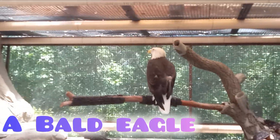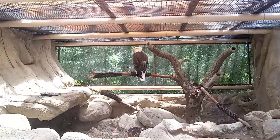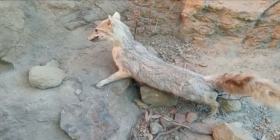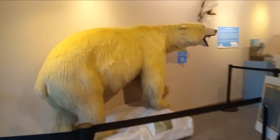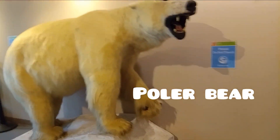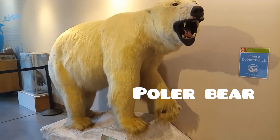There's literally just a bald eagle in here — that's pretty cool. Guys, look at this — this is a polar bear. Look at this thing, it's like a taxidermy display. Please do not touch — I can't even get over there.